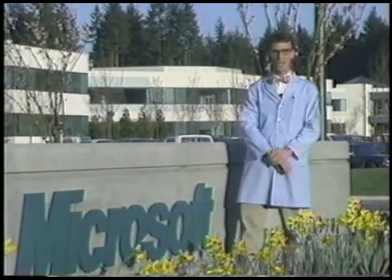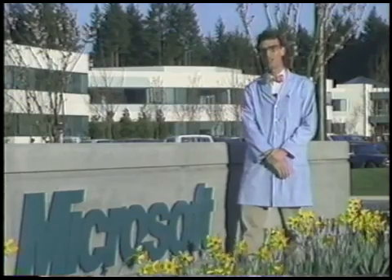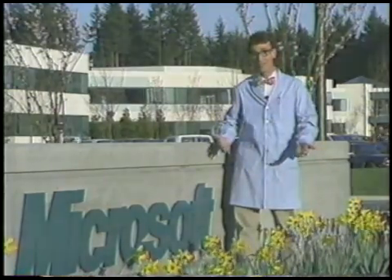Hi, we're here in the great Northwest to check out some of the people behind the Microsoft C6 professional development system. We all know what C6 can do by now, right? It's got registered base parameter passing, a globally optimizing code generator.